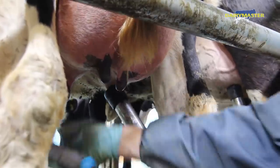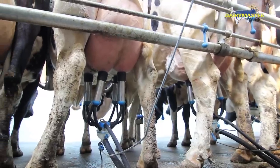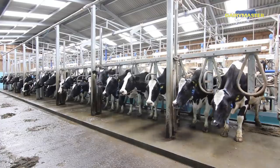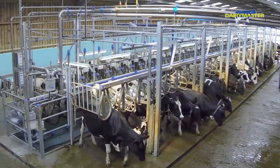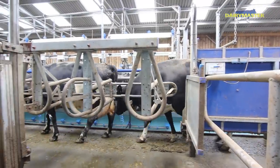Three times a day milking and annual yield is just about 10,500 litres and going up. Daily average yield, 37 litres a cow. Two men in our parlour milk in excess of 200 cows an hour.